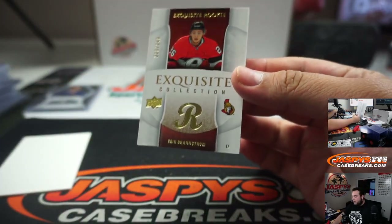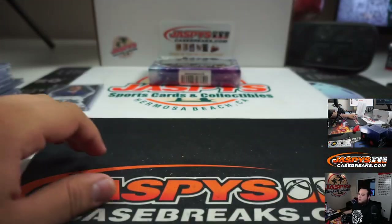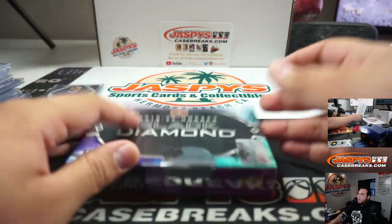And we got Braunstrom 249 for Ottawa. Alright, last box.